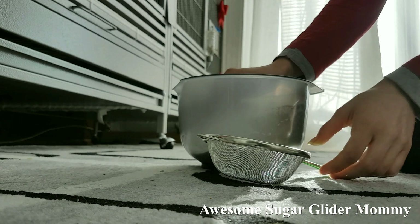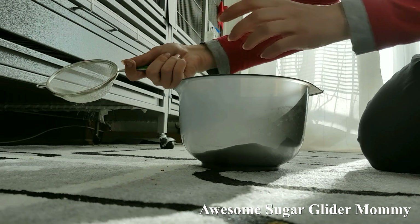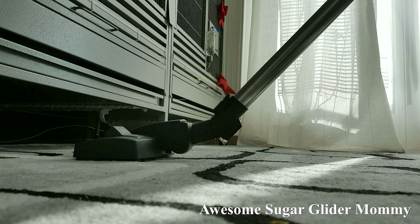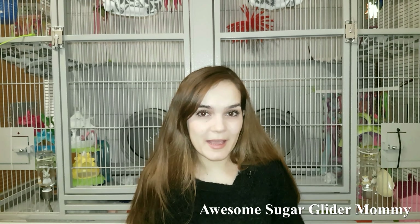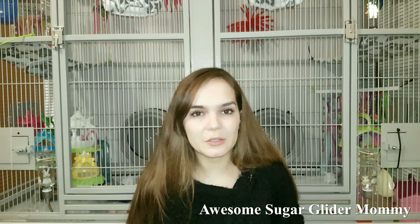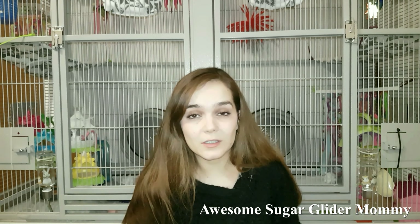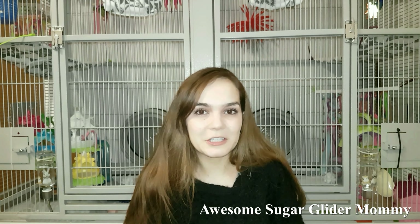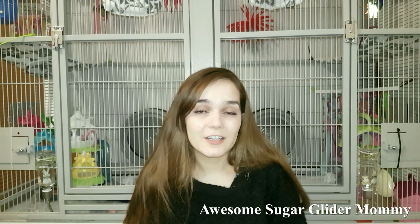Every couple of months I also deal with the carpet under their cage. I use a couple cups of baking soda with a couple drops of essential eucalyptus oil, mix that well, and sprinkle it on my carpet. I let it sit for at least 30 minutes, then remove it with a vacuum cleaner. Baking soda doesn't kill bacteria but it neutralizes it and neutralizes bad smells. It even worked when Dobby peed on my couch!